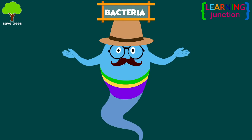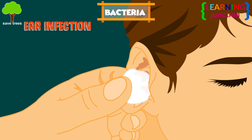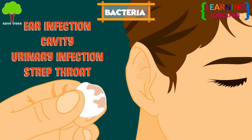Bacteria can cause trouble too. For example, ear infections, cavities, urinary tract infections, and strep throat.